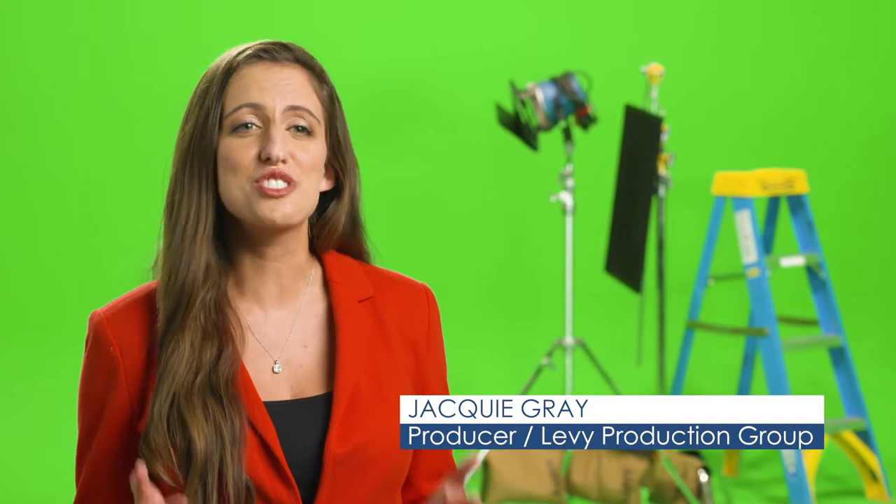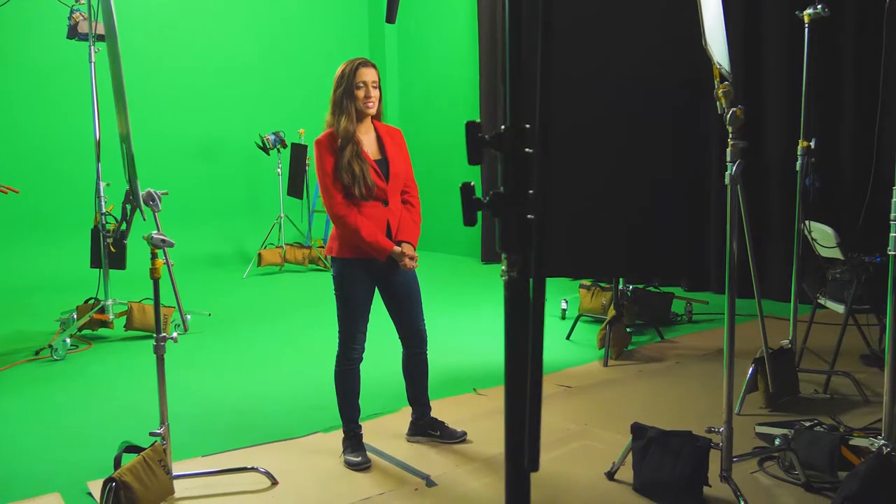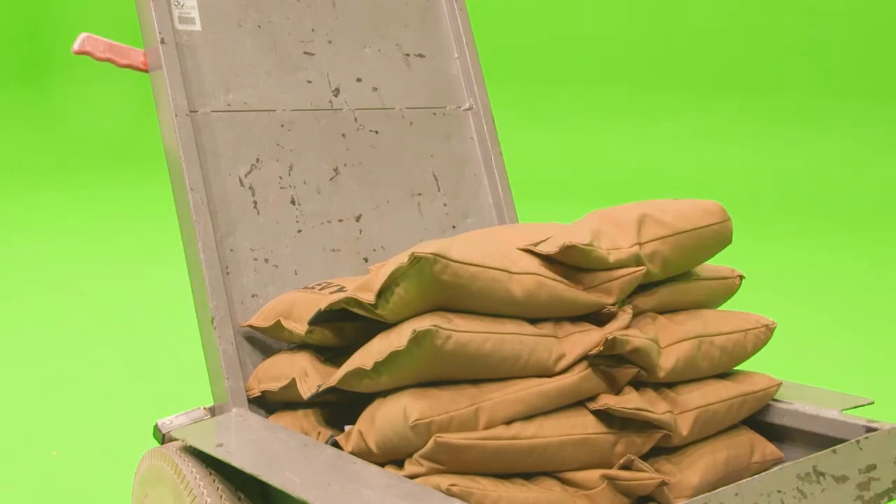As the largest video production company in Las Vegas, we do over 500 shoots on average a year. So it's really important to have gear that we can count on that can withstand that amount of use. That's why we use the Saddle Sandbags from the Sandbag Store.